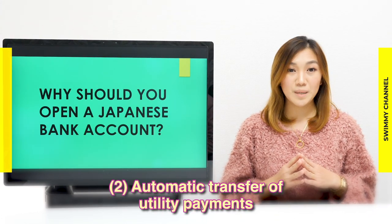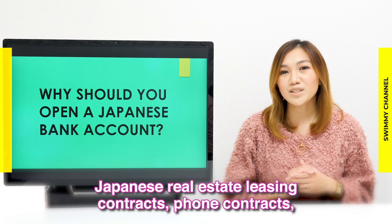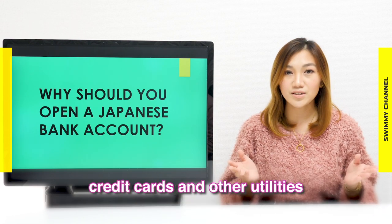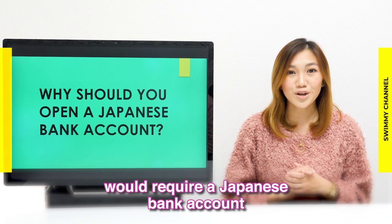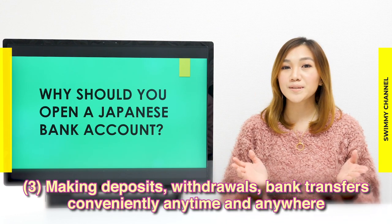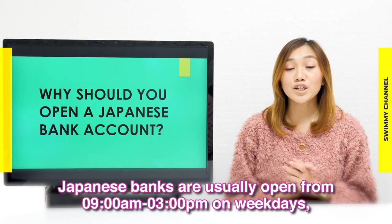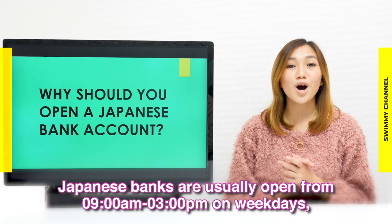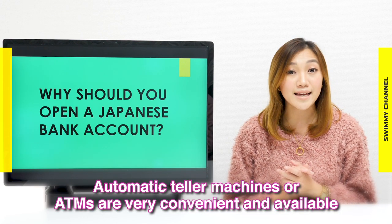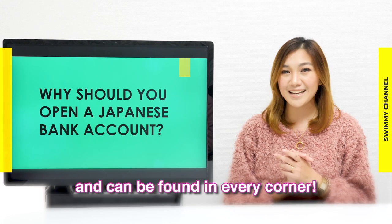Second, automatic transfer of utilities payments. Having a bank account in Japan is indispensable for living there. Japanese real estate leasing contracts, phone contracts, credit cards, and other utilities require a Japanese bank account, where monthly payments are usually deducted from. Third, making deposits, withdrawals, and bank transfers conveniently — anytime and anywhere. Japanese banks are usually open from 9am to 3pm on weekdays, except on national holidays. ATMs are very convenient and available 24 hours, all year round, and can be found in every corner.